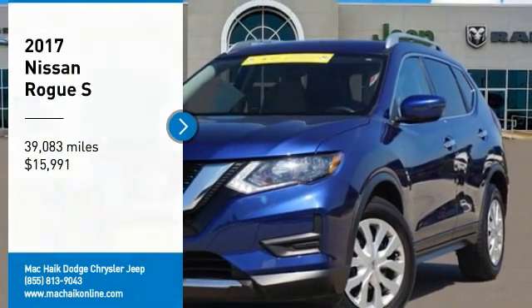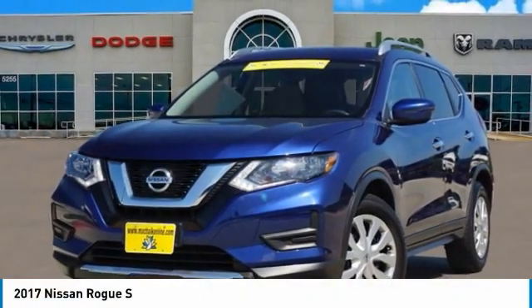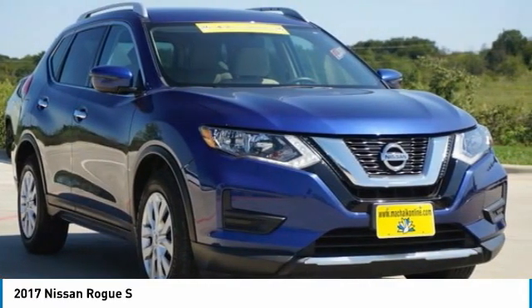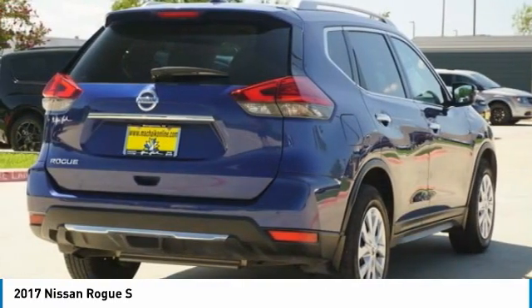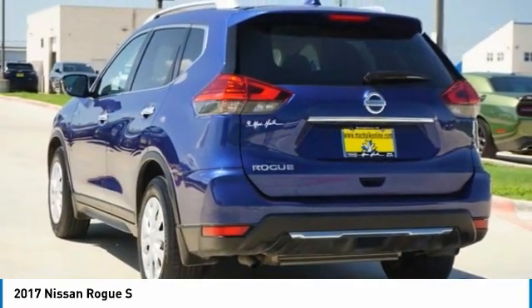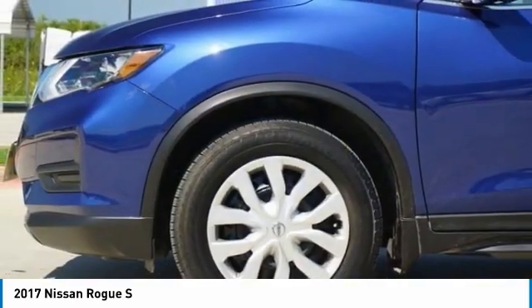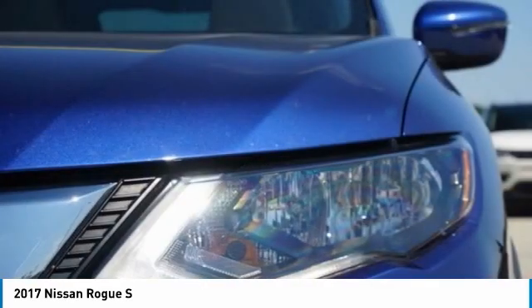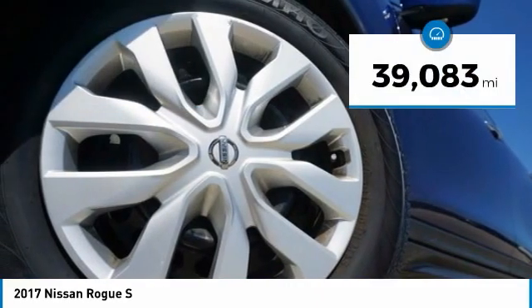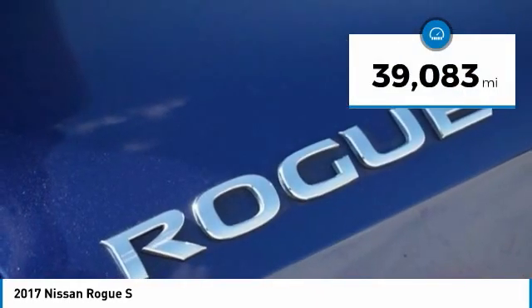Make a great choice today with the 2017 Rogue. The stylish Rogue gets 27 miles per gallon and still boasts nearly 58 cubic feet of cargo space. With a five-star side impact safety rating and confident handling, the Rogue is more than you expect and everything you deserve, and is priced below $20,000. This vehicle has less than 40,000 miles.